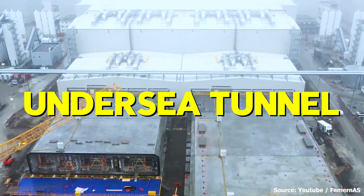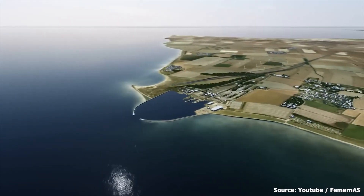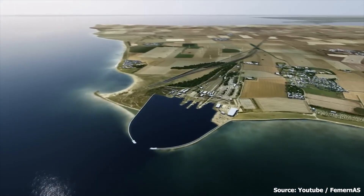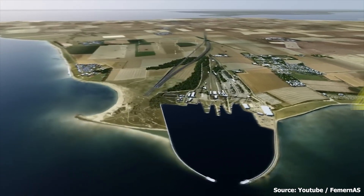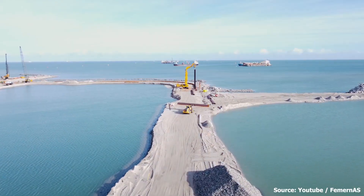With this massive undersea tunnel, your journey begins on either the subway or the expressway. You then go underneath the Baltic Sea, approximately 40 meters deep, before coming out at the other end, 11 miles away.